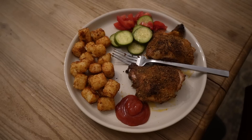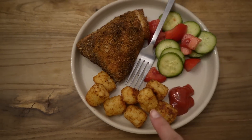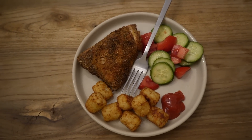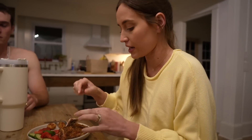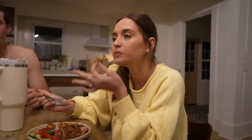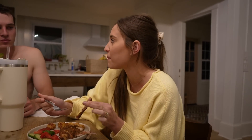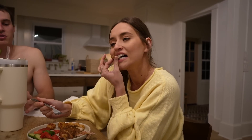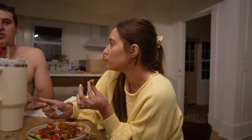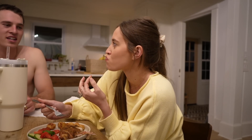Here is dinner — the crispy chicken thighs, tater tots, and a super simple salad. Taking a bite on camera because it is what I eat in a day. The chicken is so juicy and so good. We had a little conversation about growing up with salads — Marcus grew up never having good salads, while my family always did cucumber salad. He always thought salad sucked until his world opened up a bit.